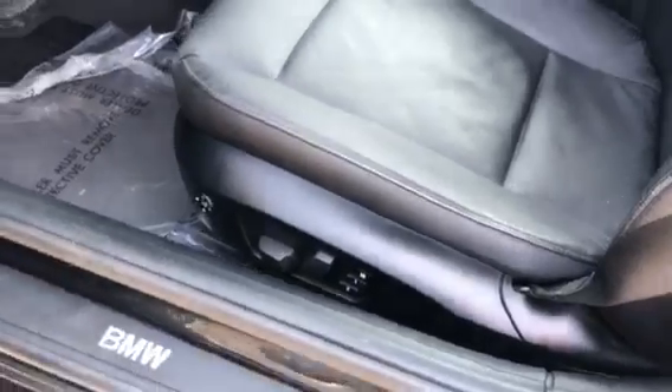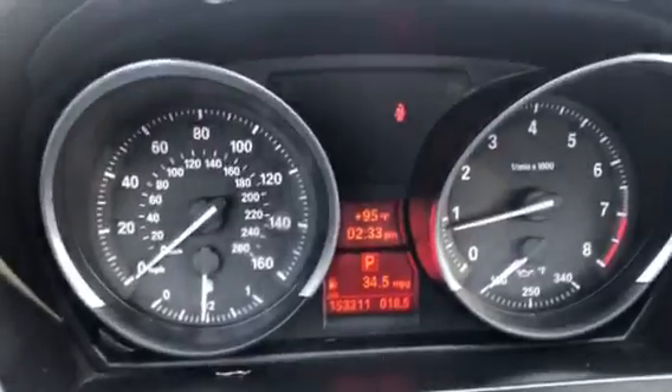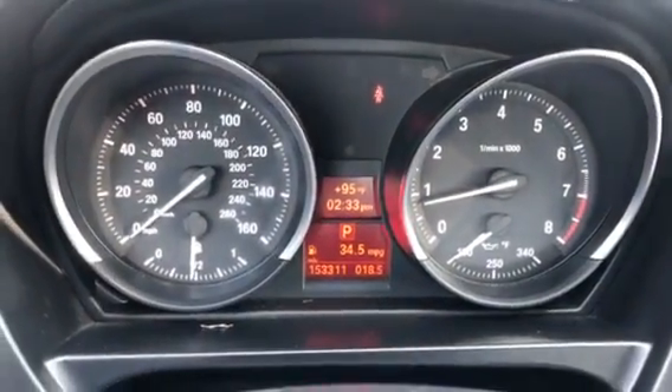On the inside, the leather seats are in perfect shape. You do have your memory and power adjustment, as well as your power folding mirrors, power door locks, windows, and mirrors — all that stuff on the inside. Since this is the turbo four-cylinder, the gas mileage is actually pretty good on this vehicle.